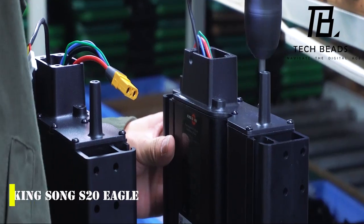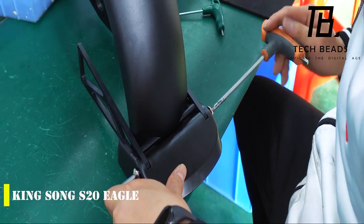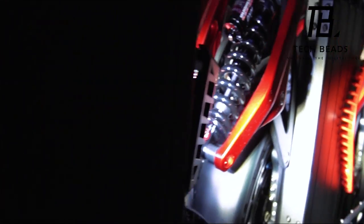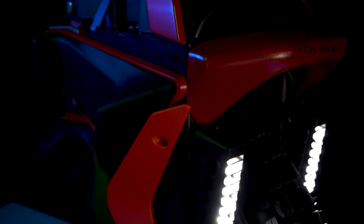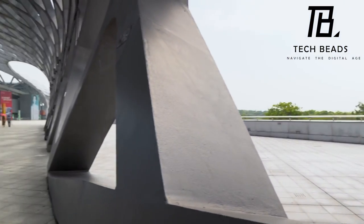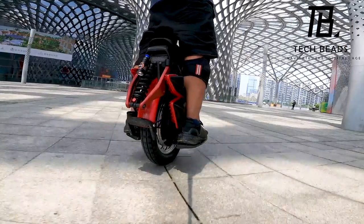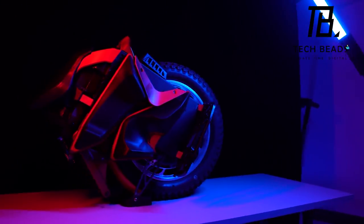Have you ever heard of an electric unicycle? The Kingsong S20 Eagle, developed in China, stands out not only for its sleek design but also for its impressive technical features. It boasts a range of up to 124 miles and a top speed of 43 miles per hour. One of the most interesting features is its adaptive suspension with a five-inch travel, allowing for a smooth ride on various terrains. The exterior design is aggressive, reminiscent of an expensive sports car. However, with a price tag of about $3,100, it's not for everyone.